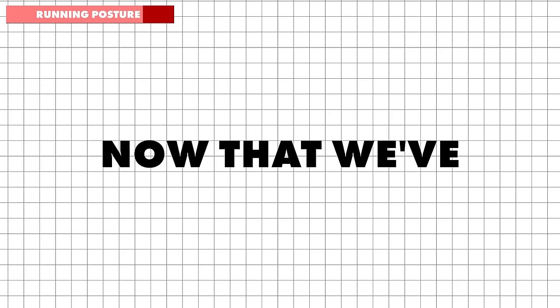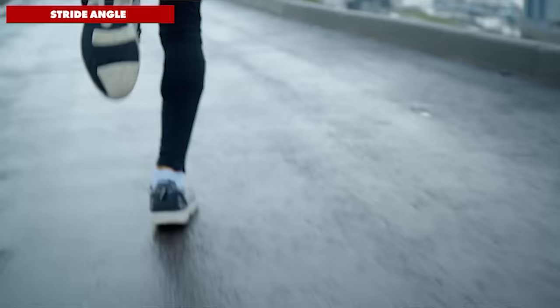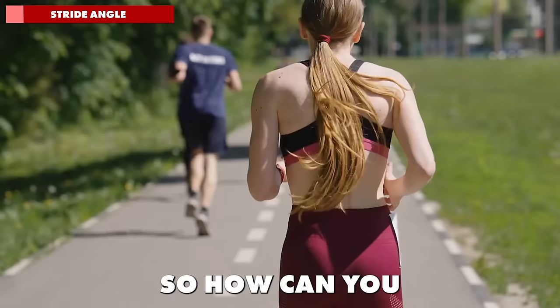Now that we've covered the importance of posture and forward lean, you're already on your way to a more efficient run. But there's another critical aspect that can make a huge difference in your performance. While everybody seems to be talking about running cadence, have you ever considered the power of maximising your stride length without over-striding? How you achieve your stride length can dramatically impact your speed and endurance — get this right and you'll not only run faster, but you'll do it with less effort.